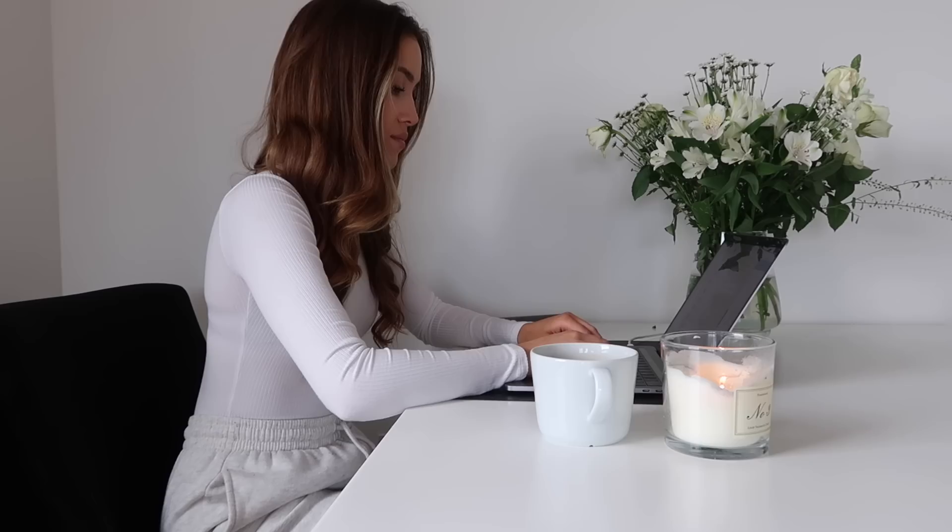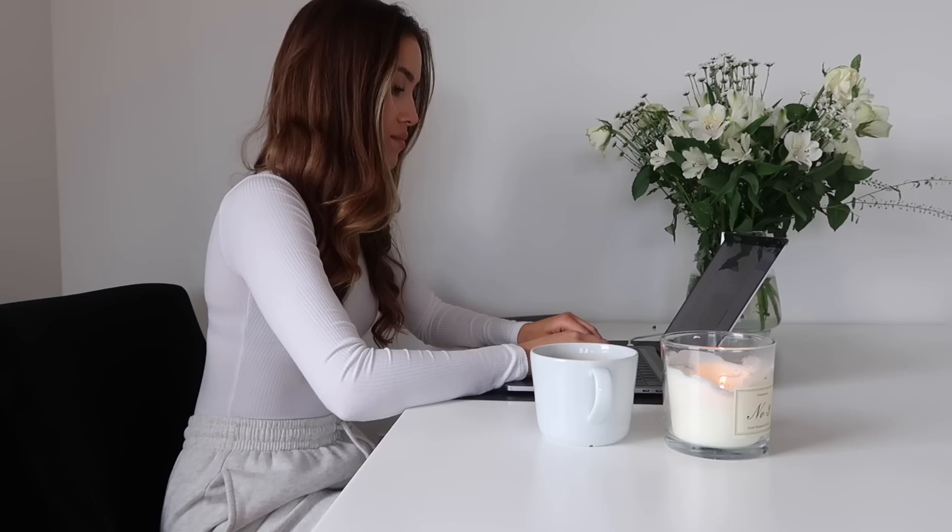I then sit down and start my working day — of course with a cup of tea. This is when I start editing, doing emails, any accounts that need doing, preparing content, all of that. And that is the end of my morning routine! I try to do these things every single day, but if I don't, I'm not too hard on myself — I just try my best, because doing these things really helps me have a positive and productive day. I really hope you guys enjoyed this video — love you all so much, see you next time, bye!